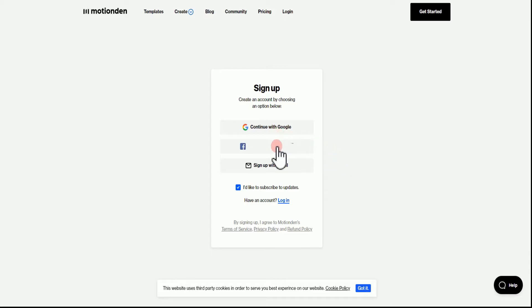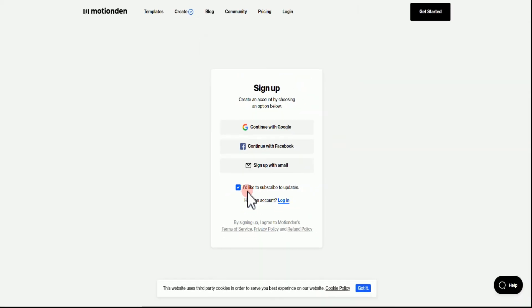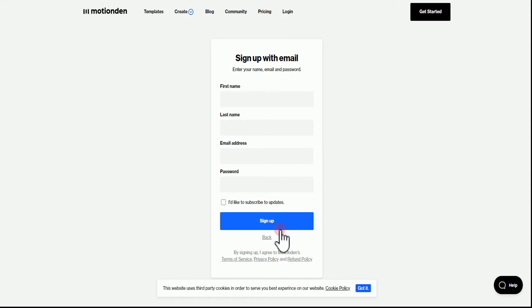You can create your account with Google, with Facebook, or just your email. I prefer email and I want to advise you to use your email. There is a box here that says 'I'd like to subscribe to updates' — I personally don't like it, but you can check it. Once you've done that, hit on 'Sign up with email'. Here you're going to put in your first name, last name, email address, and create your password. Once you've done that, hit on the 'Sign up' button and your account is going to be created.